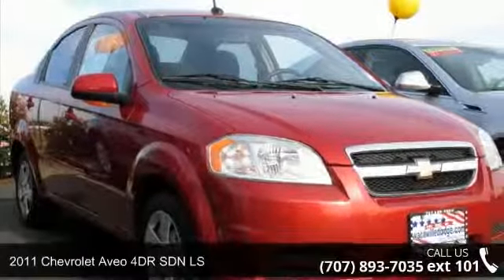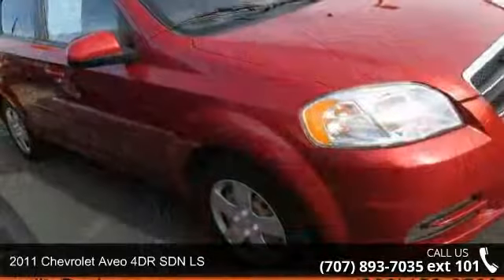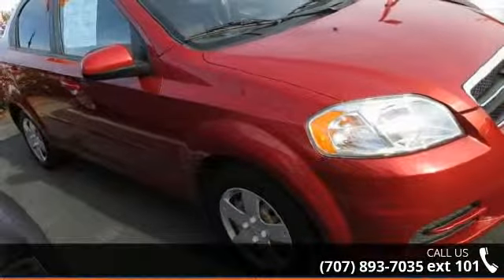Imagine yourself in this 2011 Chevrolet Aveo. This may be the set of wheels you've been looking for. Enjoy these notable features.